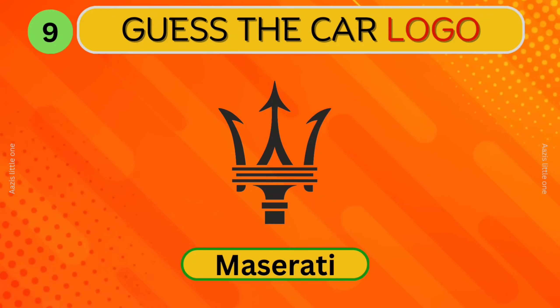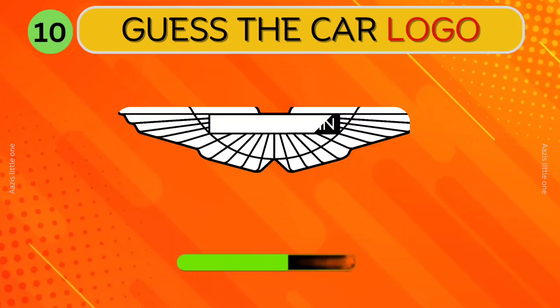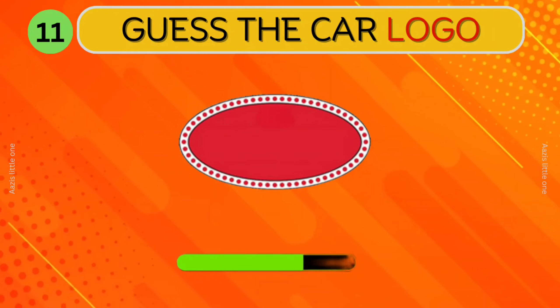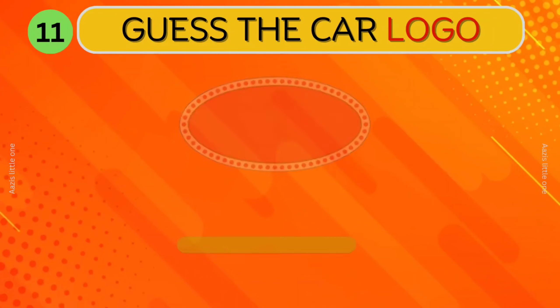Maserati. Aston Martin. Which car logo is this? Bugatti.